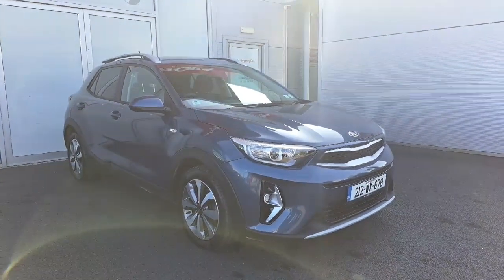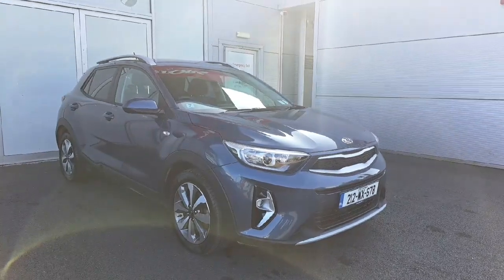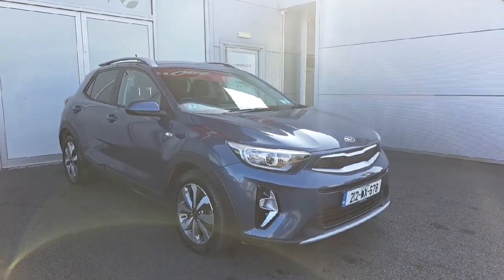Hello and welcome to Joe Duffy Kia used cars online. Today we have a 212 Kia Stonic finished in smoke blue.